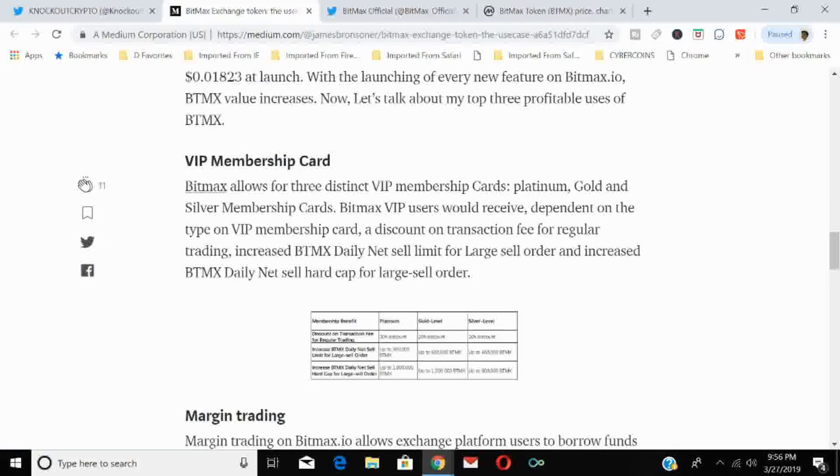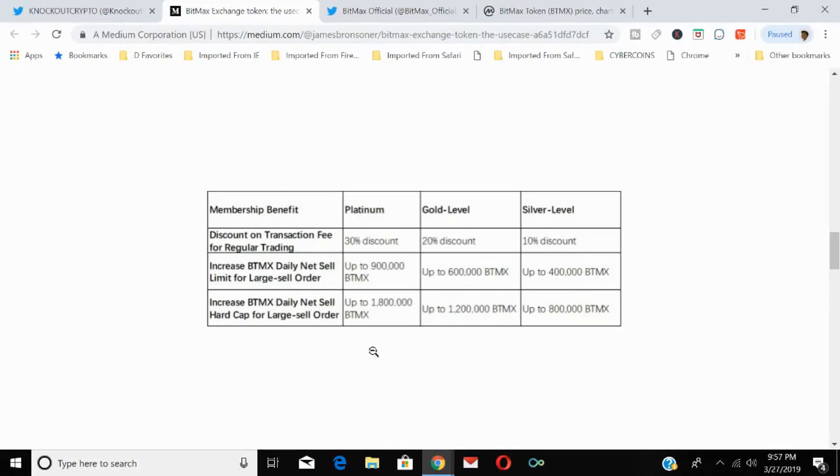The first use case for the BitMax token is VIP membership cards. There are three distinct tiers: Platinum, Gold, and Silver. BitMax VIP users receive, depending on their membership level, a discount on transaction fees for regular trading, an increased BTMX daily net sell limit for large sell orders, and an increased daily net sell hard cap. Platinum members get a 30% discount on regular trading, Gold members get 20%, and Silver members get 10%.